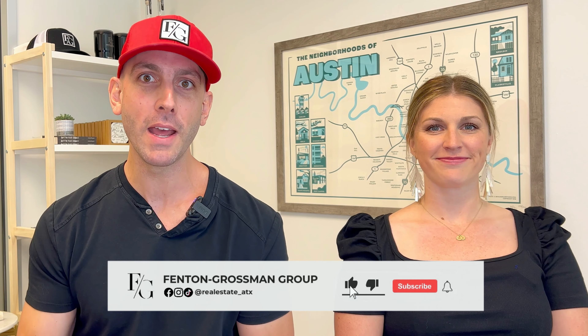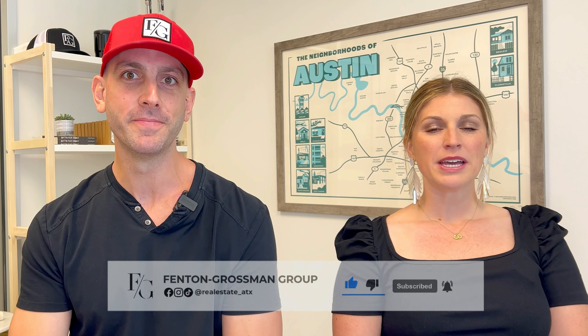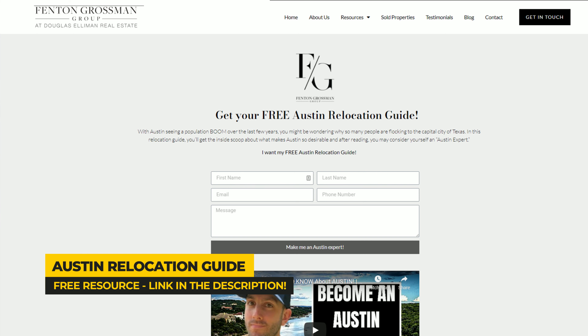If this is your first time to our channel, make sure you hit subscribe. And even if you're returning and you haven't already, if you've gotten value from any of our videos, hit that subscribe button. Don't forget to check out our relocation guide — the link is in our description. It gives you everything you need to know about the Austin market before you step foot in the city.